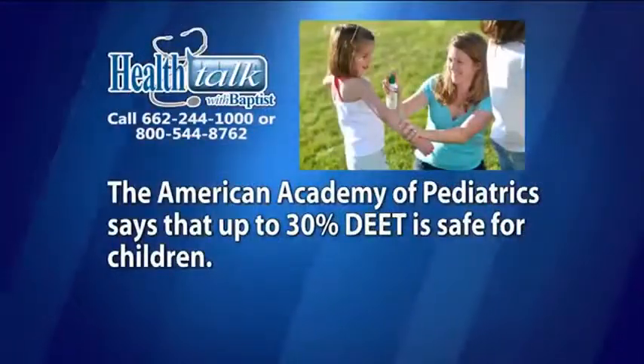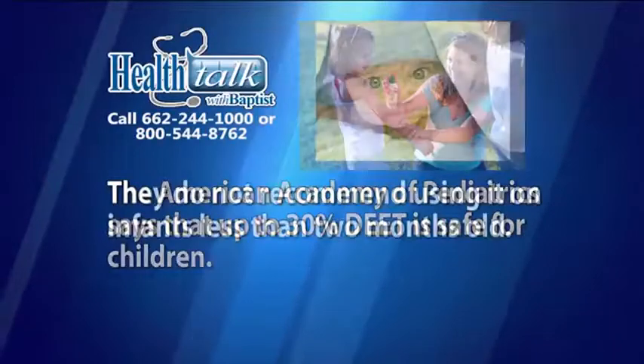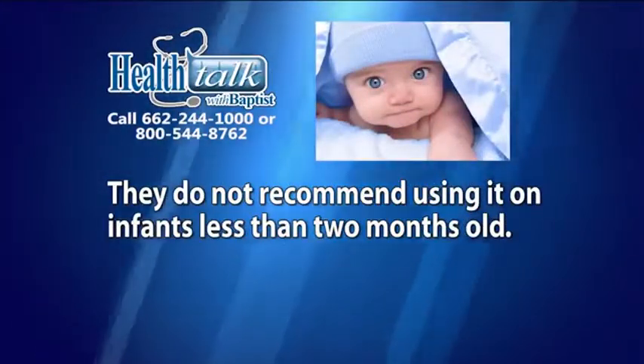How do I safely apply insect repellent to my baby or child? The American Academy of Pediatrics says that up to 30% DEET is safe in children, although they do not recommend using it in infants less than 2 months old.